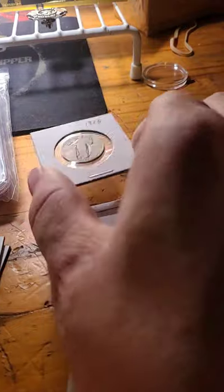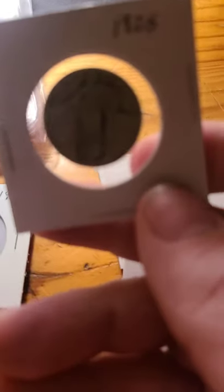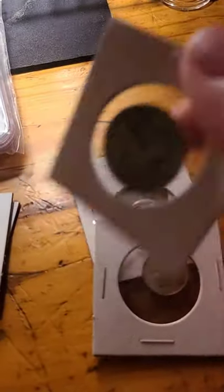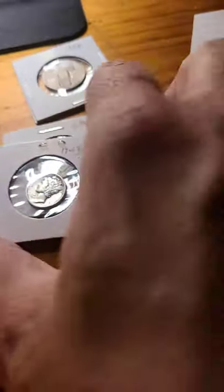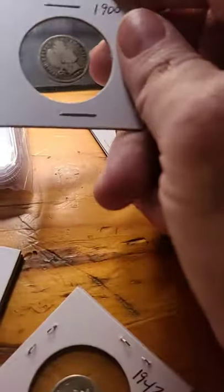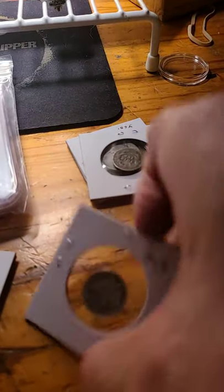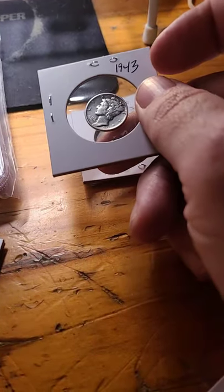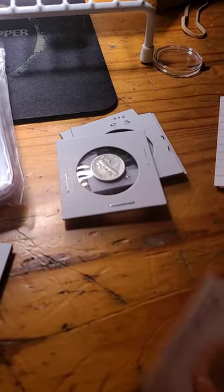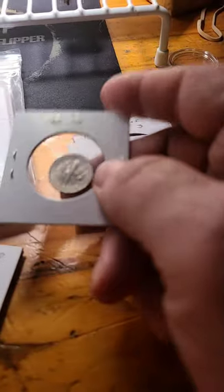We have a 1925 Standing Liberty Quarter, a 1900 Barber Dime, a 1943 Mercury Dime, and a 1953D Roosevelt Dime.